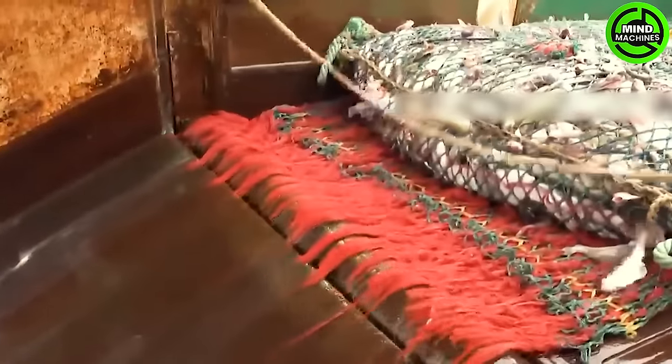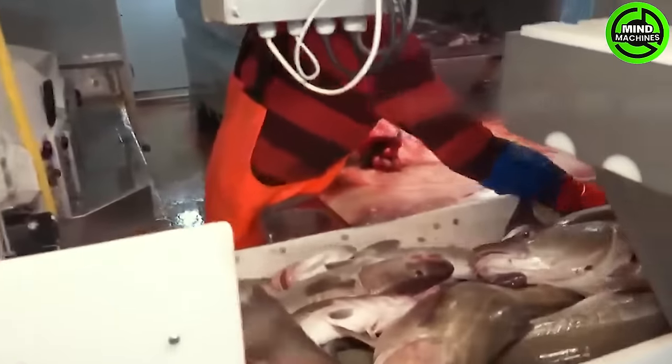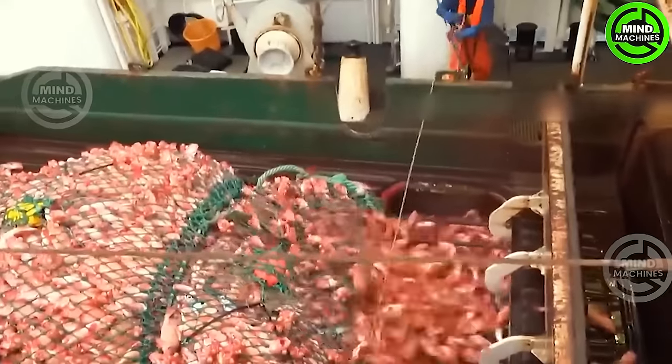Catfish and pink catfish are the focus here, as thousands of these fish, once pulled onto the boat, will be transferred to the storage cellar below.